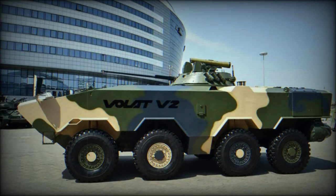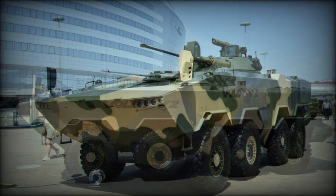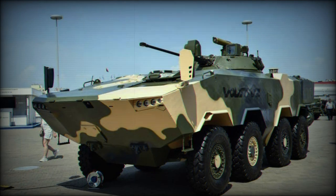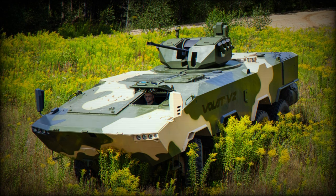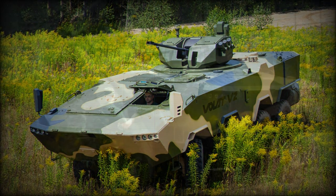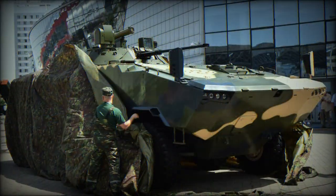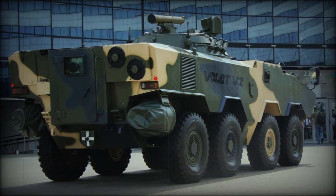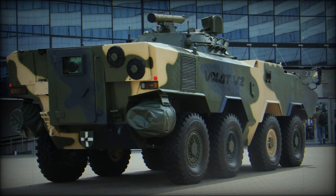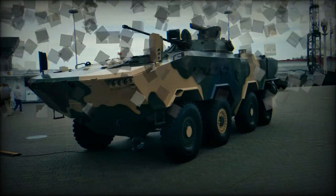The vehicle has an 8x8 configuration with two steerable front axles. The Volat V2 is fitted with a central tire inflation system and run-flat tires, and can limp back at a maximum speed of 20 kilometers per hour when all tires are punctured or damaged. It also has a built-in recovery winch with a 10-tonne capacity, usable for self-recovery or recovery of other vehicles.